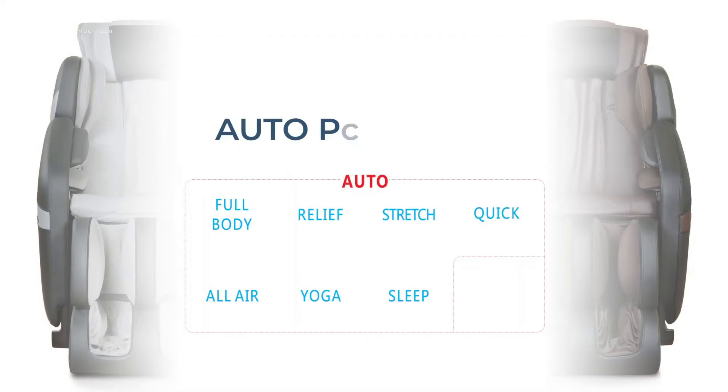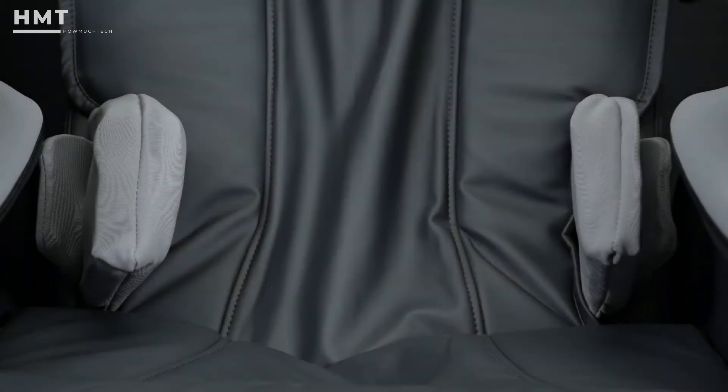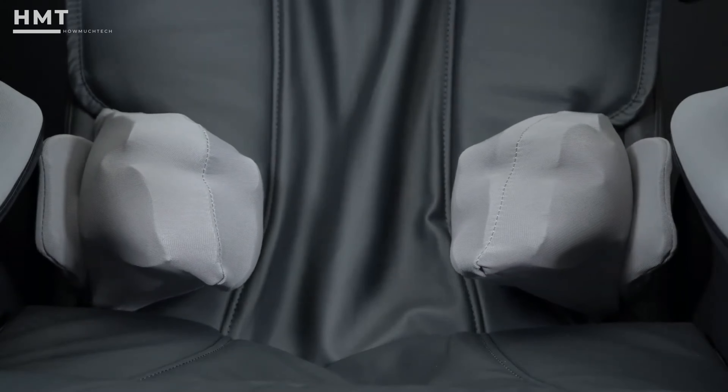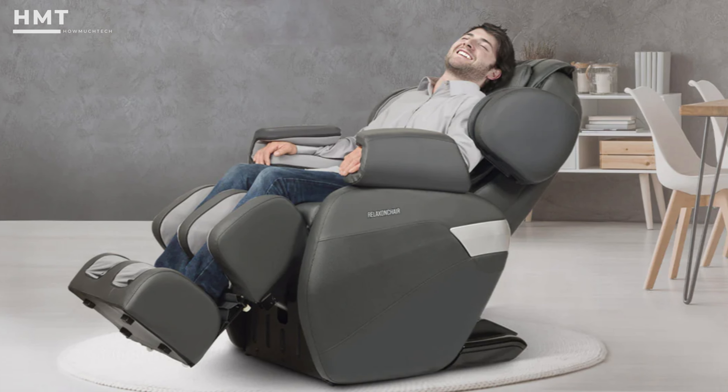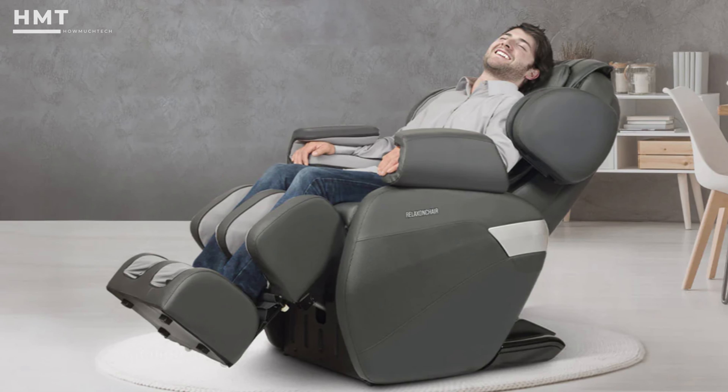With a range of automatic programs and manual settings, the MK2 Plus allows you to tailor your massage experience to your preferences. Its compact design and affordable price make it a great option for those looking to invest in their health and well-being without breaking the bank.